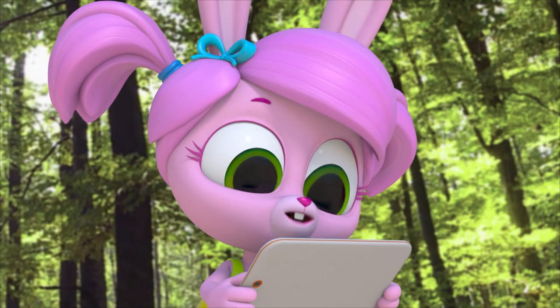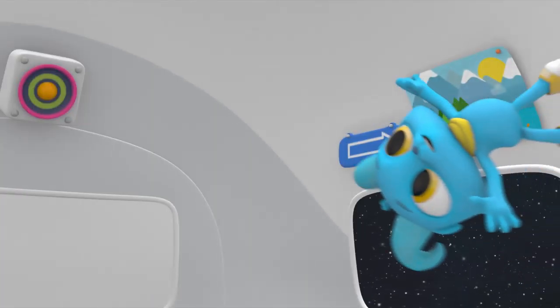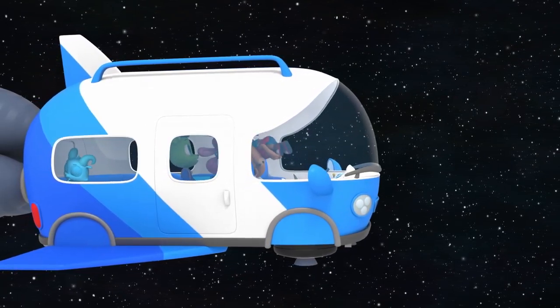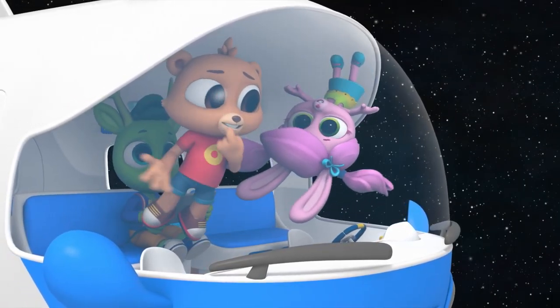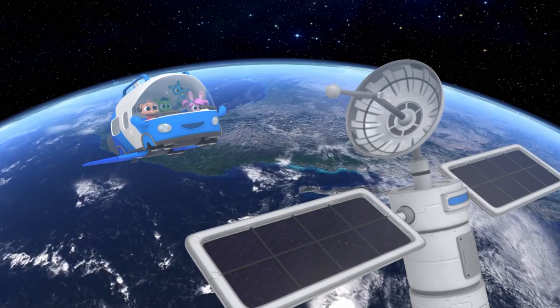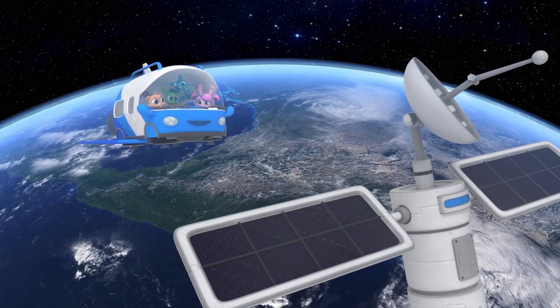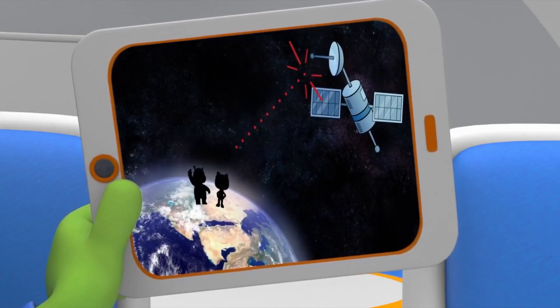I'm having an engineering moment. Polos, back to the polo-mobile! I wonder how many satellites are in orbit. There are thousands. The satellite we're visiting and many others like it are machines that have been launched into orbit. They send and receive signals to and from the Earth, so that we can communicate with each other.